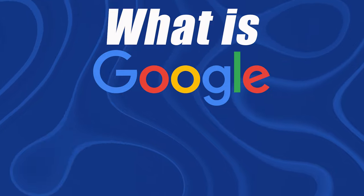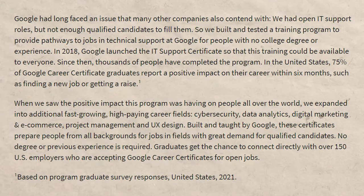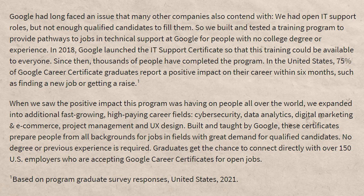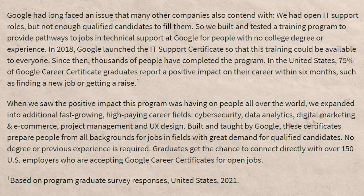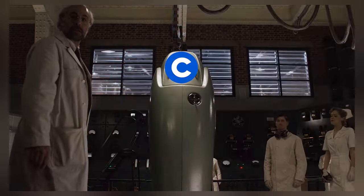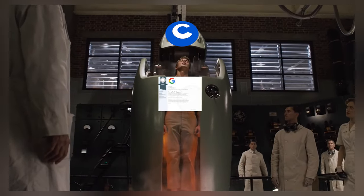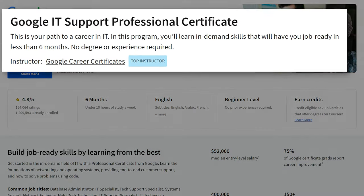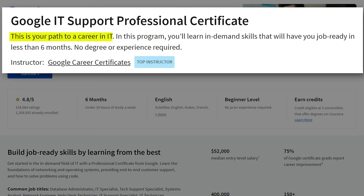So first of all, what exactly is the Google IT Support Certificate? Google basically came out with a bunch of different certificates in response to the fact that there were certain jobs that they were having a lot of trouble filling. The reason they were having trouble filling these jobs is because there simply were not enough people who had those skills. So they created their own certificate program to teach people the skills that they needed.